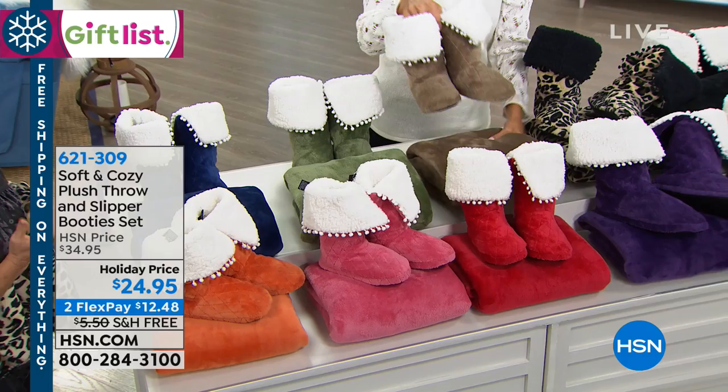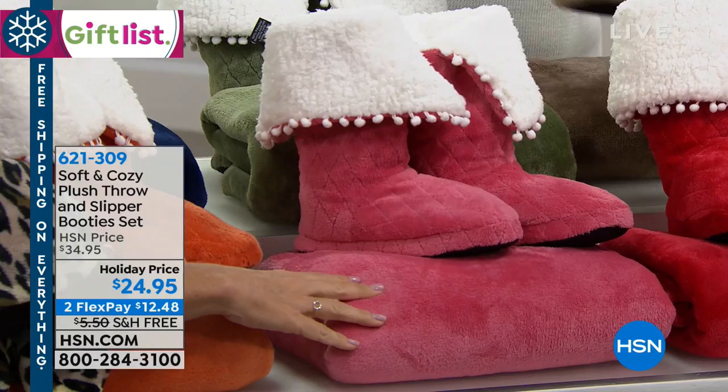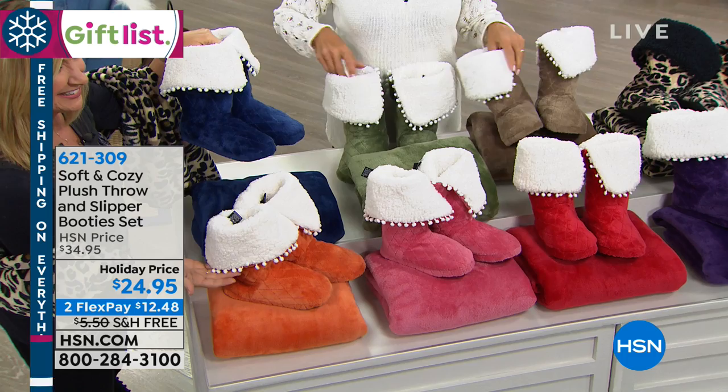The taupe is great because it's really neutral — a little lodgy with the Sherpa. And don't forget you get the throw as well. We have rose — a new color for us. Then olive, navy, and spice. These are so fun, going full range of sizes from small to extra large, five all the way up to size 12.